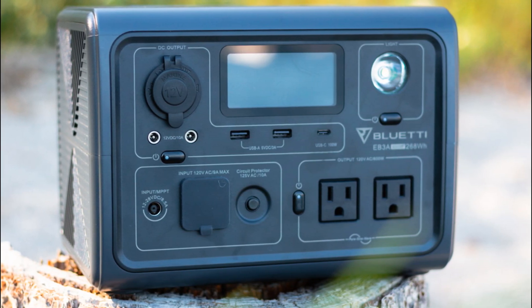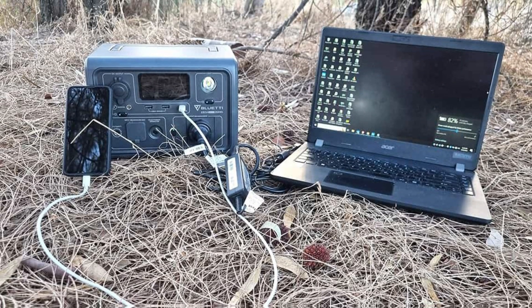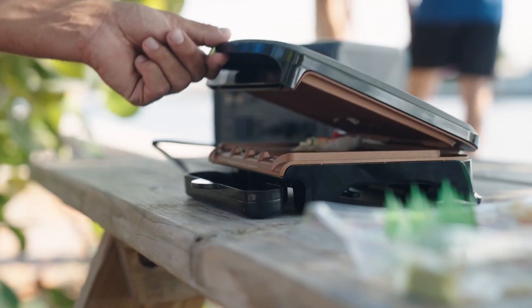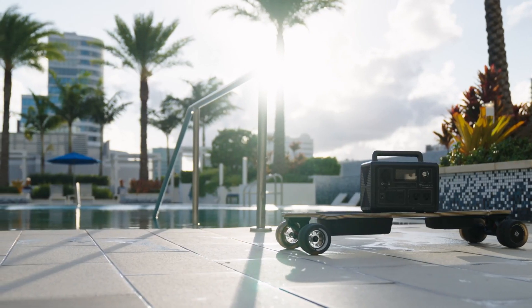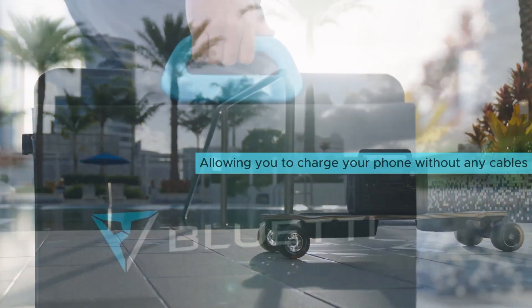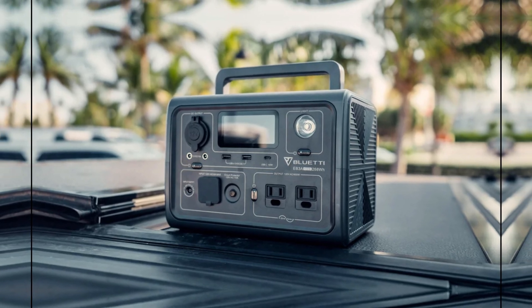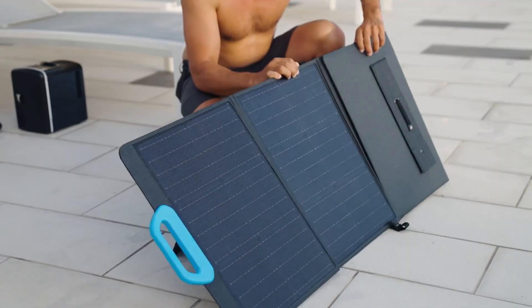You'll appreciate the swift charging times too: whether you use an AC outlet or a 200-watt solar panel, you can fully recharge in under two hours — that's impressive. With two AC ports and multiple USB options, you'll find plenty of ways to stay powered up. The wireless charging pad is a thoughtful touch, allowing you to charge your phone without any cables. This unit also boasts a remarkable lifespan of 2,500 cycles.